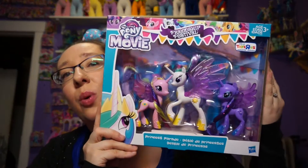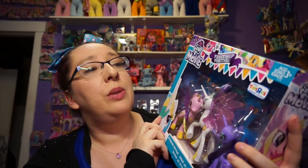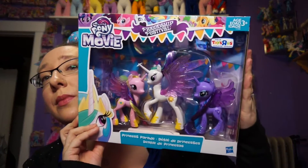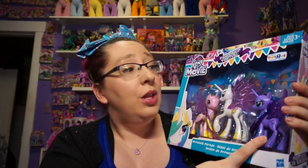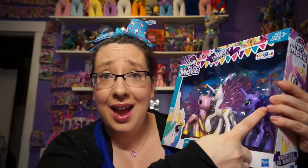Today we're going to be opening up another Toys R Us exclusive and this is another Friendship Festival. This is the Princess Parade. Now if you were like me and you already own the set that comes with Cadence, Celestia, and Princess Luna — they're exactly the same. The only difference is they have glitter on their hooves and tinsel in their hair.